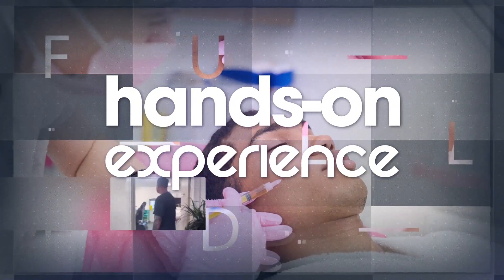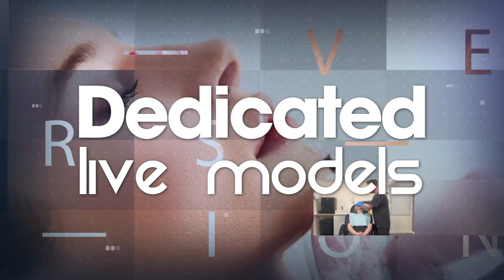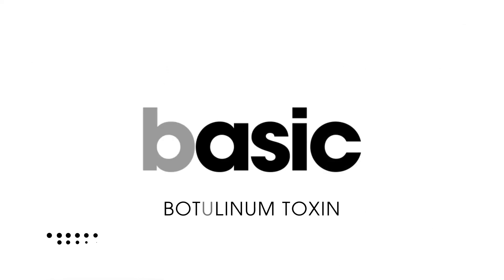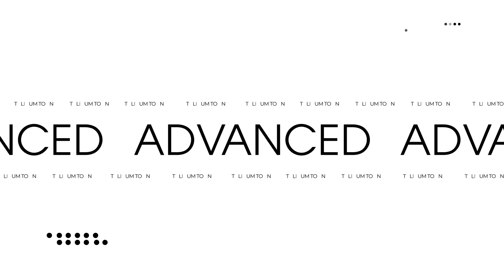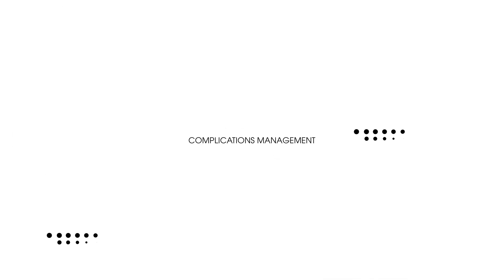You will get hands-on experience at our global qualification headquarters with dedicated live models and top-of-the-range equipment, covering the following areas: Basic Botulinum Toxin; Advanced Botulinum Toxin and Hyperhidrosis; Foundation Dermal Filler covering nose-to-mouth, marionettes, and cheeks; Dermal Filler with Cannula; Lip Augmentation; Dental Infusion; First Aid and Basic Life Support Level 3 with Anaphylaxis; Complications Management; and unlimited Competence and Confidence Days for supervised practice of your new skills.